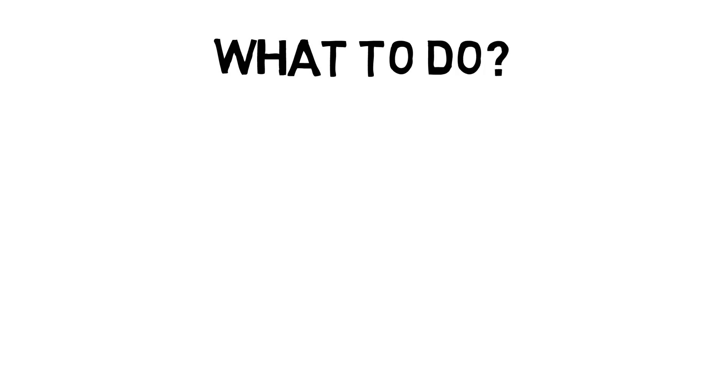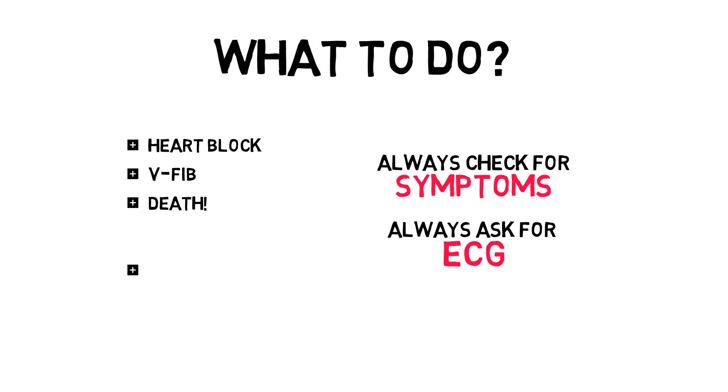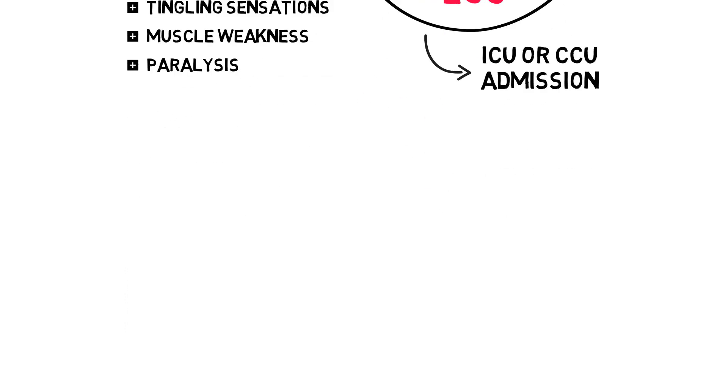If your patient has hyperkalemia above 6.0, your immediate action is to monitor your patient and get an ECG stat, as hyperkalemia can cause heart blocks and ventricular fibrillation. Symptoms of hyperkalemia are not really specific, but include tingling sensations, muscle weakness, and paralysis. Symptoms or ECG abnormalities call for immediate cardiac monitoring — admit to a cardiac or medium care — and immediate treatment, the first of which is the administration of calcium.